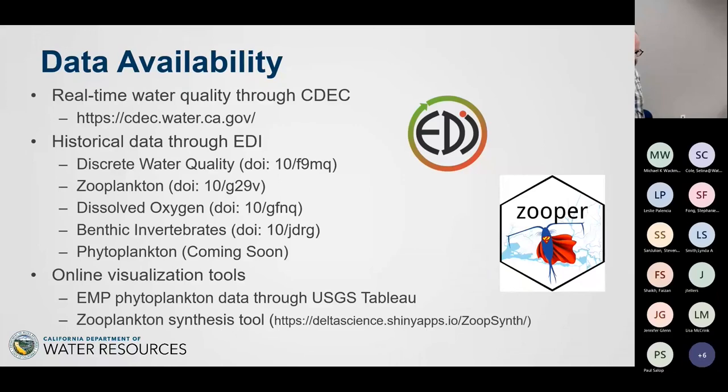We're working hard to make our data as publicly accessible as possible. Continuous water quality data is available in near-real time through our website CDEC — you can get data every 15 minutes. It's important to note that data on CDEC is not QA/QC'd. If you're doing a long-term study, don't get all your data from CDEC — ask Scott for the QA/QC'd version. We're working on making that QA/QC'd data available; it's not there yet, but hopefully soon.